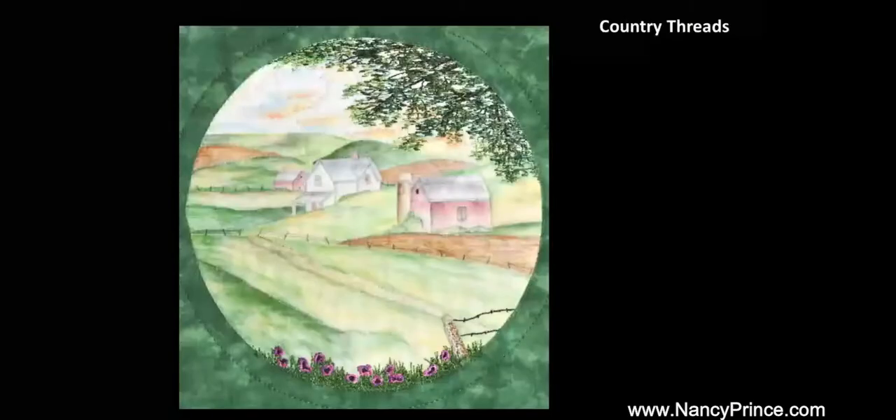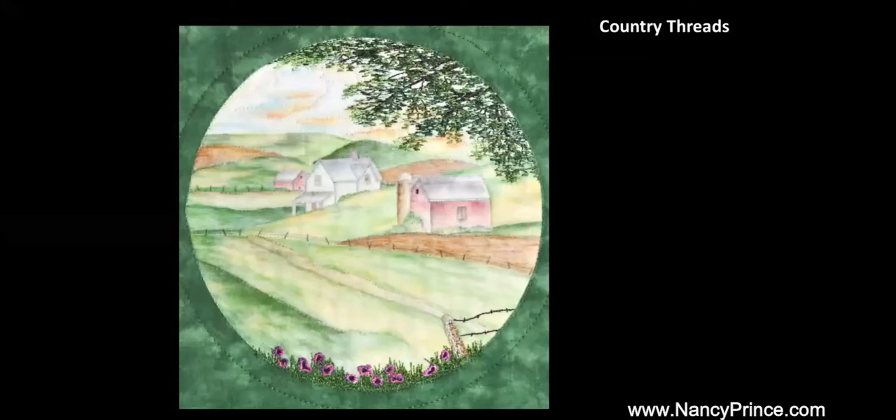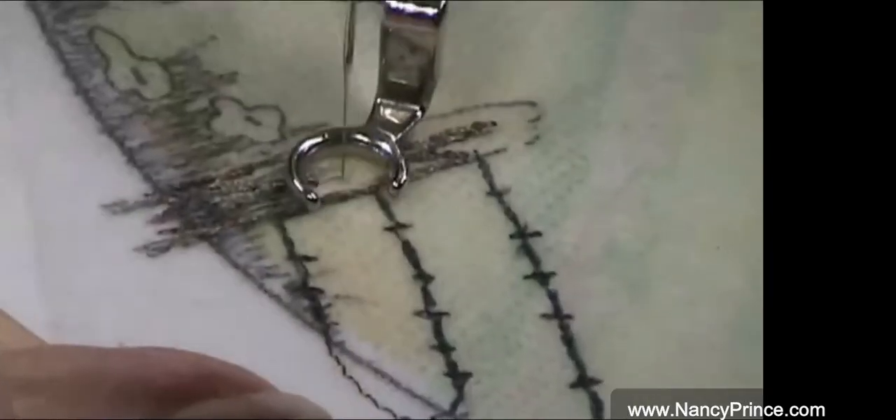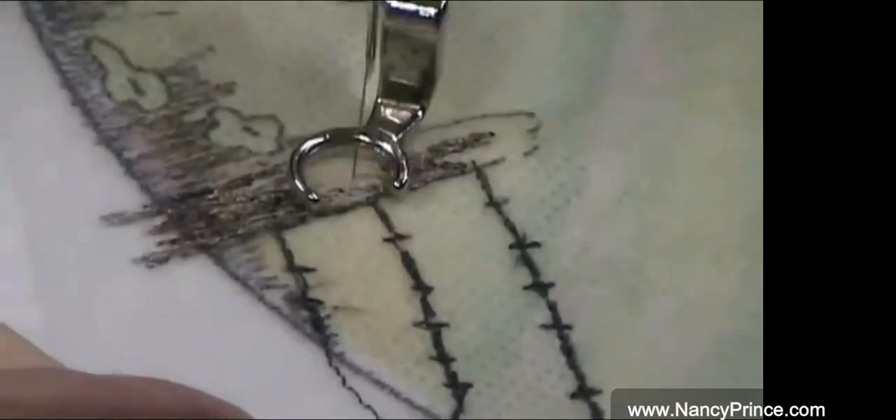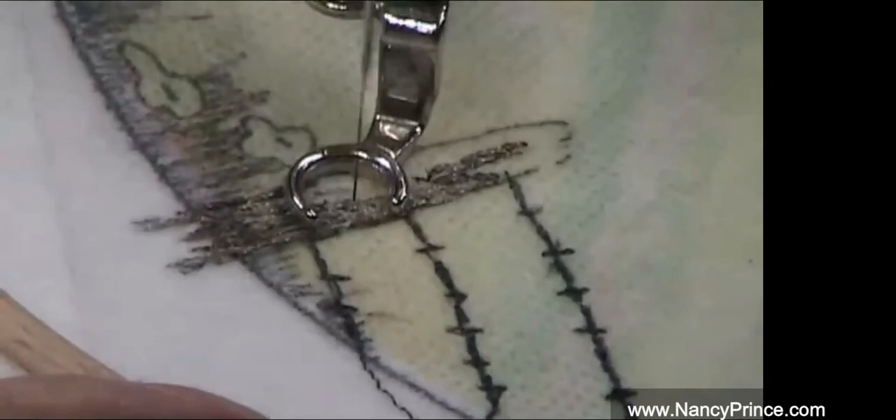The second open enrollment virtual workshop is called Country Threads. Emphasizing the zigzag stitch, this video shows the versatility of the stitch and the different ways a simple zigzag stitch can be used.